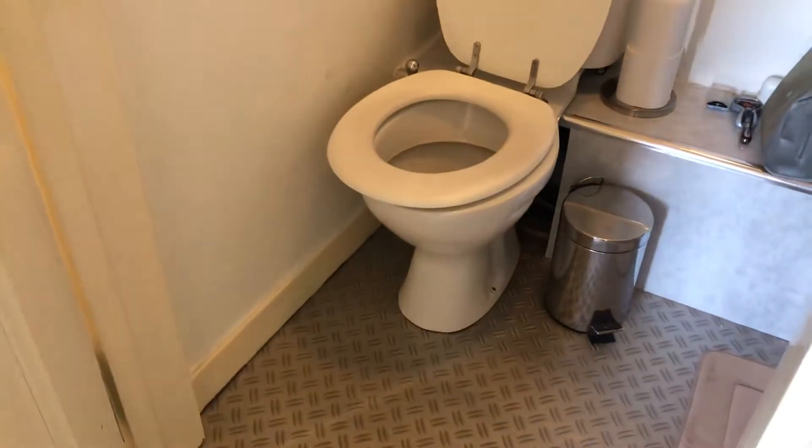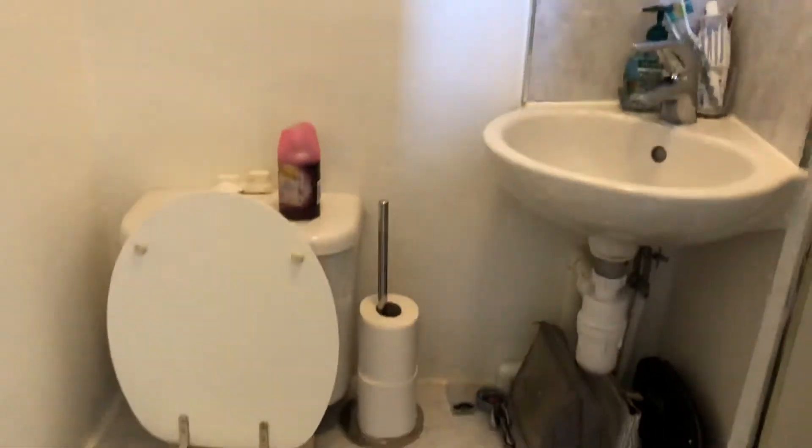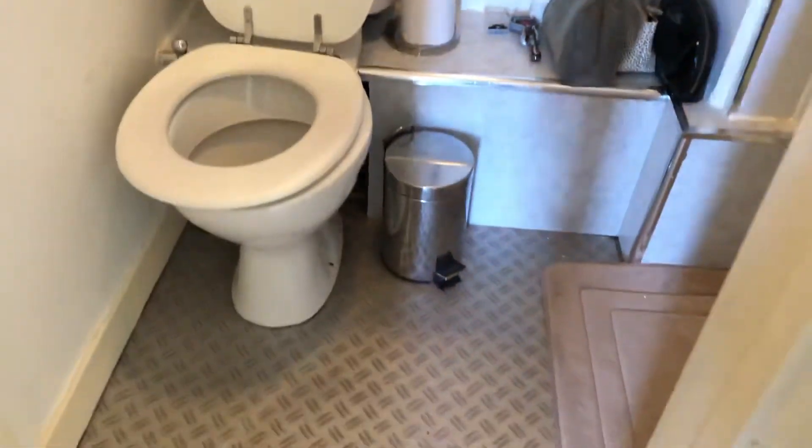And then lastly the bathroom. You've got your toilet and sink, and a shower. It's a mains-powered shower so it's got good pressure. There's an extractor up there.